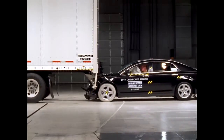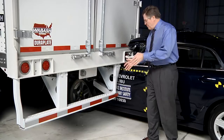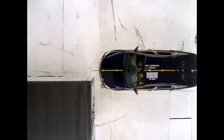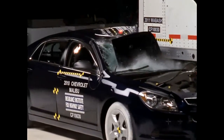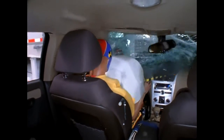The Wabash trailer had the strongest underride guard in this series. Its guard meets a tougher Canadian standard. This Wabash trailer prevented underride when the Malibu struck it in the center where the guard is stronger. But it was a very different story when the Malibu crashed into only the outer end of the guard — it isn't strong enough there, and it allowed the Malibu to slide under the trailer, with the trailer ending up back in the occupant compartment.